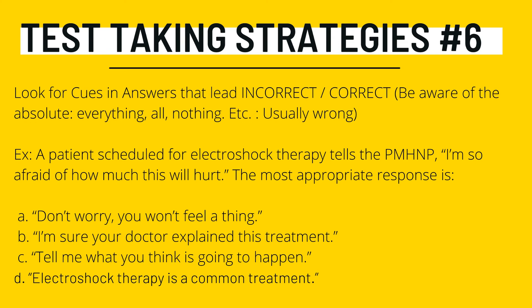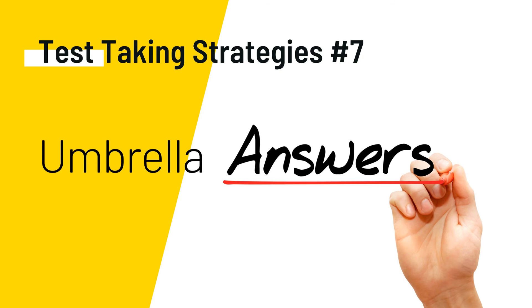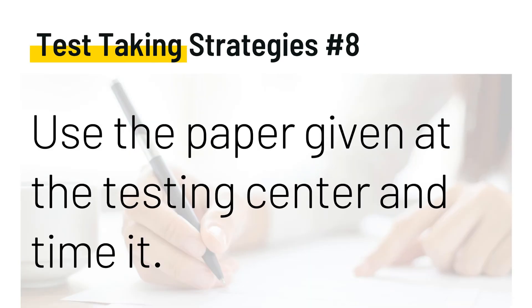Test-taking strategy number seven: umbrella answers. When answering a question, if more than one option appears to be correct, look for the umbrella option — also known as a global or comprehensive option. The umbrella option is a general statement that may contain the ideas of the other options within it, and it will be the correct answer. Don't second-guess what is being asked and don't bring your personal experience into the question scenario.